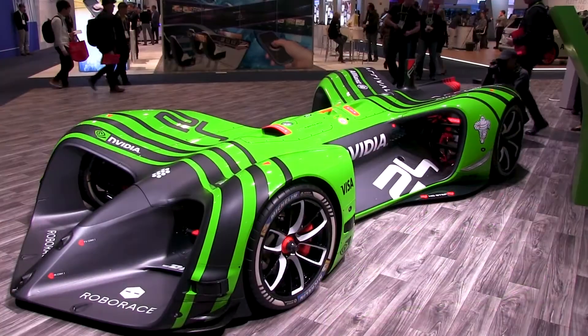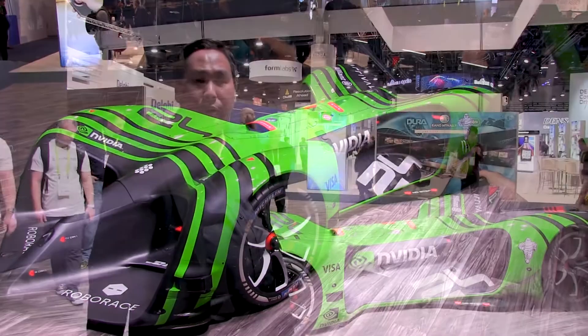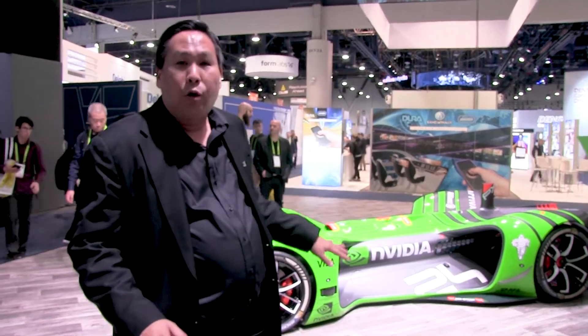As you can see behind me we have the beautiful Roborace car. Roborace is a Formula E electric race and they believe they're going to start racing this year. What's cool about these cars is that there's no room for a driver — it is a fully autonomous race, meaning there are 20 cars and they're all identical.